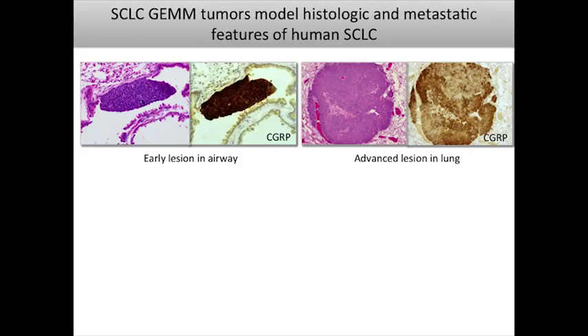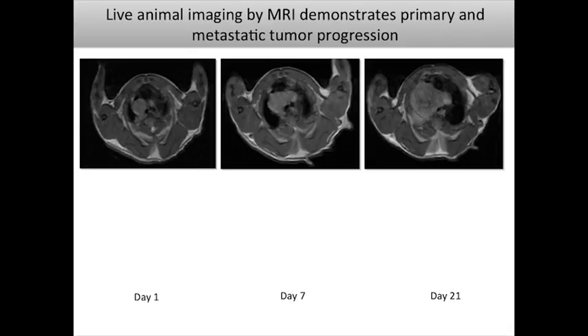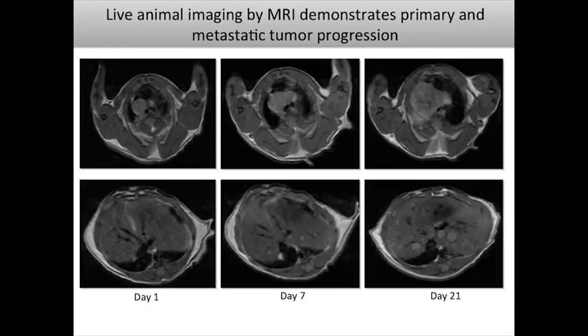We can look at lesions as they develop. Early lesions develop in the airway, staining positive for CGRP, a neuroendocrine marker. More advanced invasive lesions in the lung parenchyma retain their neuroendocrine identity. Like the human disease, these lesions are highly metastatic — here's an advanced lesion with a necrotic core spreading via lymphangitic spread to the mediastinum and hematogenously to the liver. MRI follow-up of individual animals also shows growing liver metastases, mirroring the human condition.